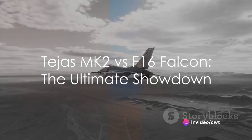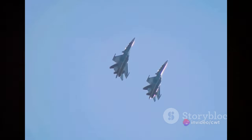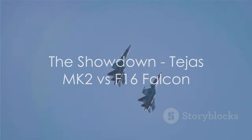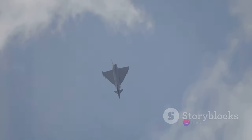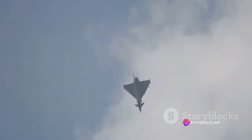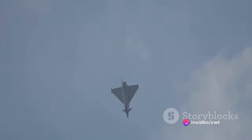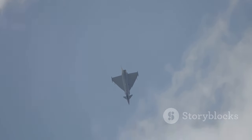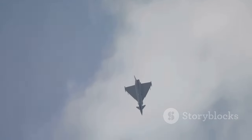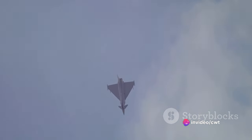Both are formidable aircraft in their own right, but how do they compare head-to-head? The Tejas Mk2 and the F-16 Falcon — two formidable machines, each with its own arsenal of features. When it comes to speed, the F-16 Falcon takes the lead, but the Tejas Mk2 is not far behind, boasting impressive agility and maneuverability.